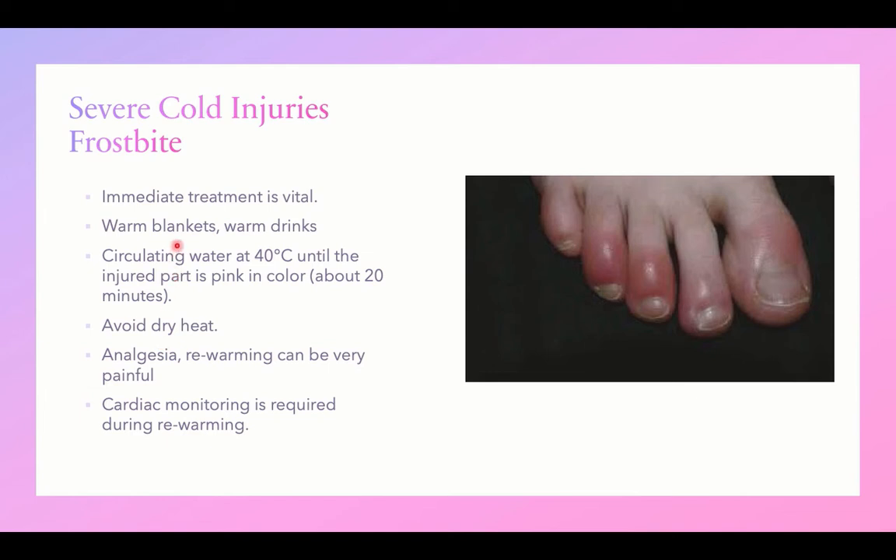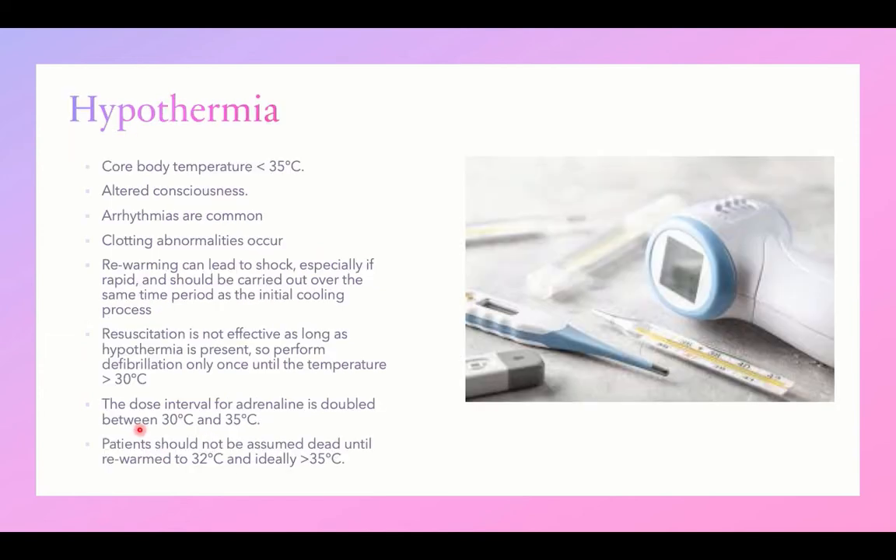Avoid the use of dry heat — use blankets, warm drinks, and circulating water. Provide analgesia as rewarming can be very painful, and monitor cardiac rhythm during rewarming. Hypothermia is defined as core body temperature less than 35°C, and is associated with altered consciousness, arrhythmia, and clotting abnormalities. Rewarming can also lead to shock due to generalized vasodilation, so rewarming should be carried out gradually over the same period the initial cooling process took.